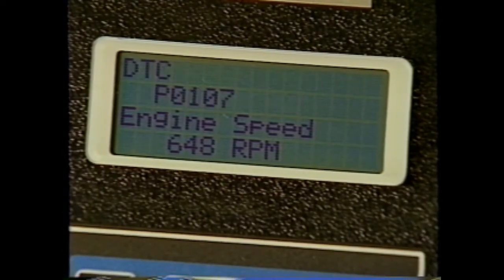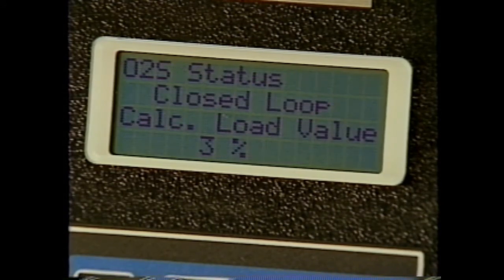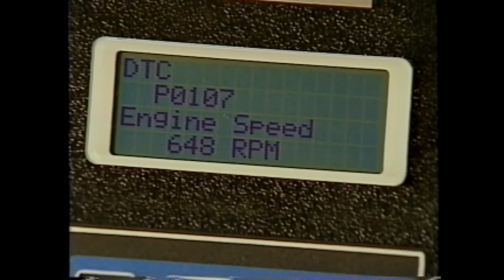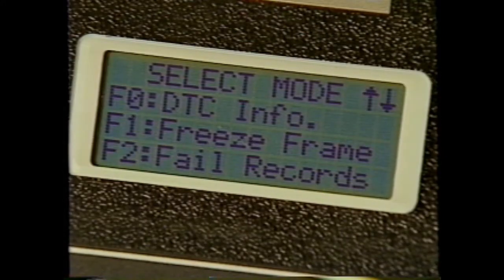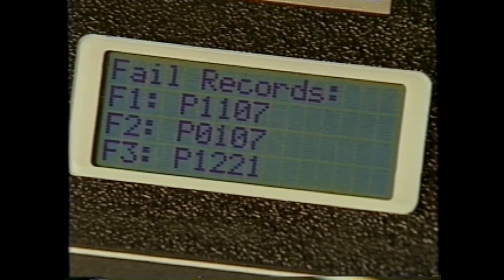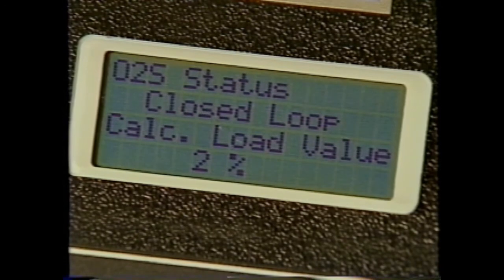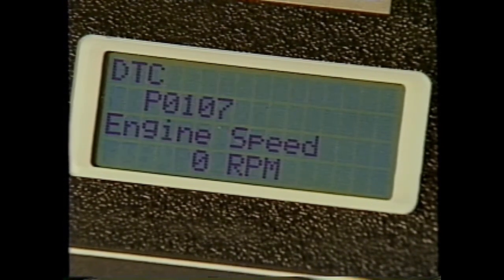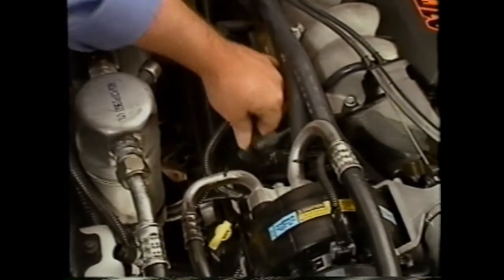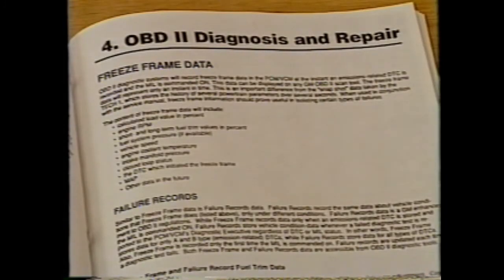Freeze frame data reveals to the technician what many of the vehicle conditions were at the time the MIL was turned on. Knowing the vehicle speed, engine speed, engine temperature, manifold absolute pressure, and many other vehicle conditions at the time a fault was recorded can be an invaluable aid when diagnosing an intermittent problem. Failure records are a GM enhancement of OBD2 freeze frame requirements. While freeze frame records vehicle information only when the MIL is turned on, failure records data are recorded for any test failure reported to the diagnostic executive, making them useful for pinpointing intermittent drivability or emissions concerns.